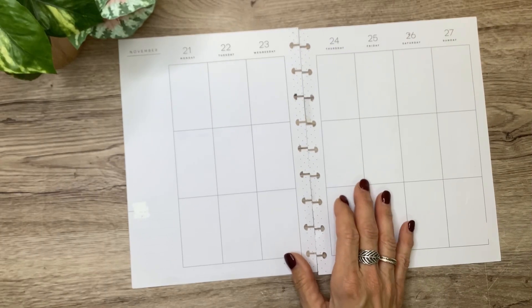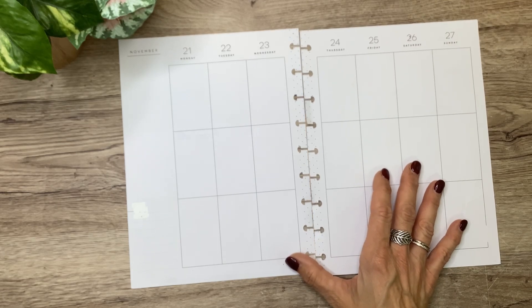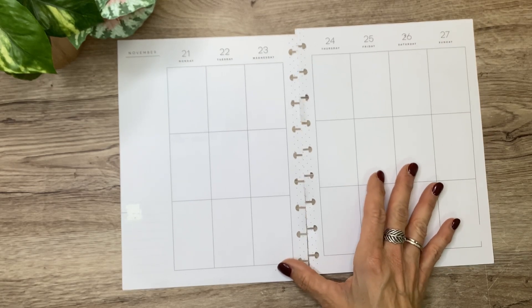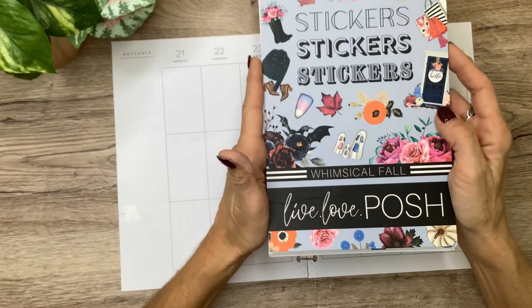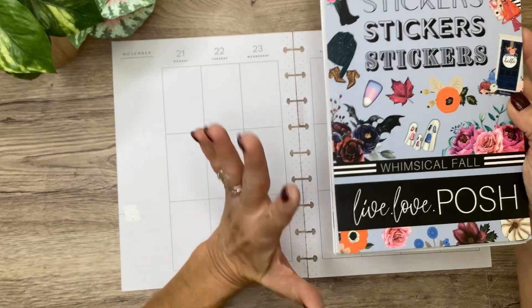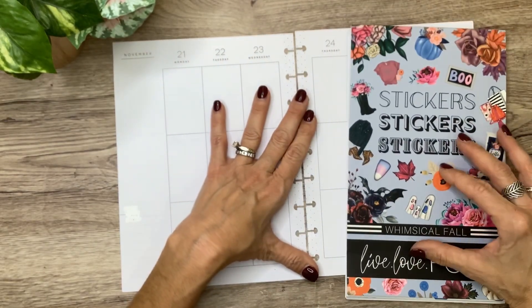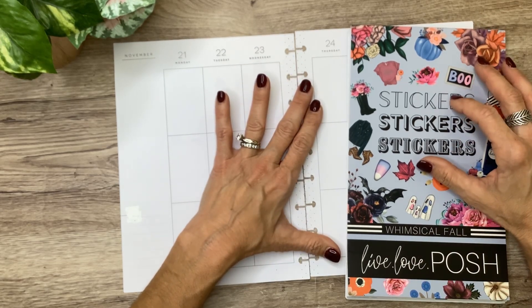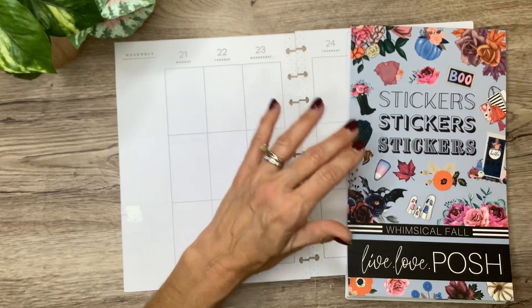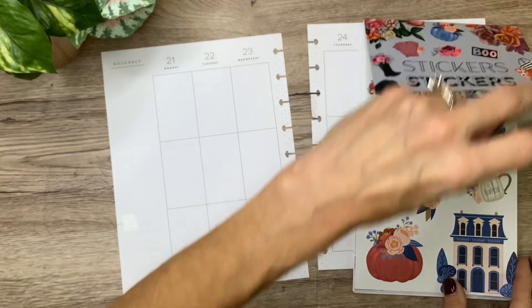Since this is going to be the last big fall spread of the year, and then I'm going to go full on into Christmas spreads and use all my new Christmas stickers, I'm going to use the Live Love Posh Whimsical Fall Book. I'll be sure to include my affiliate link for Live Love Posh, and you can always use code Michelle10 to save 10% off on everything on the Live Love Posh website except for Posh Boxes.